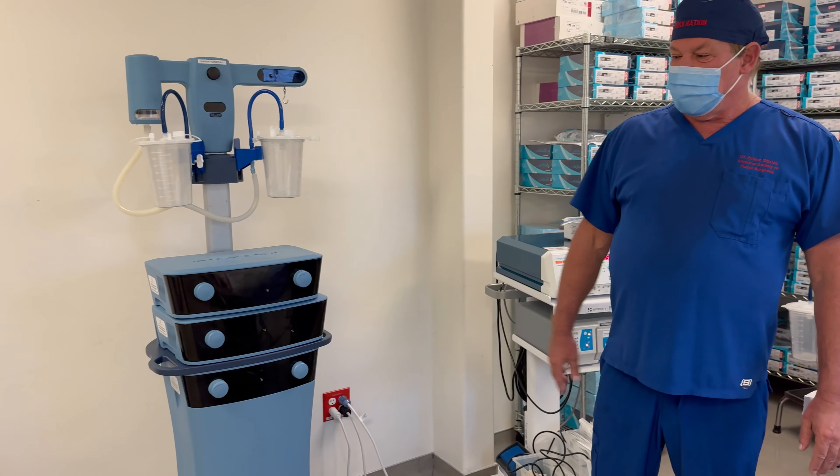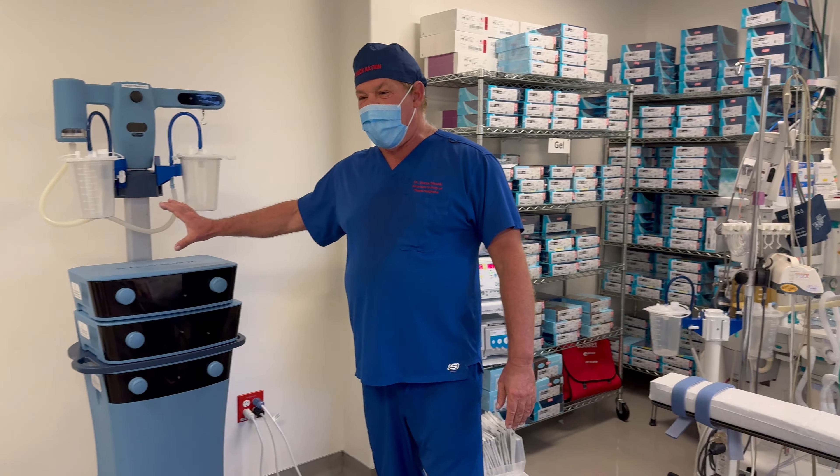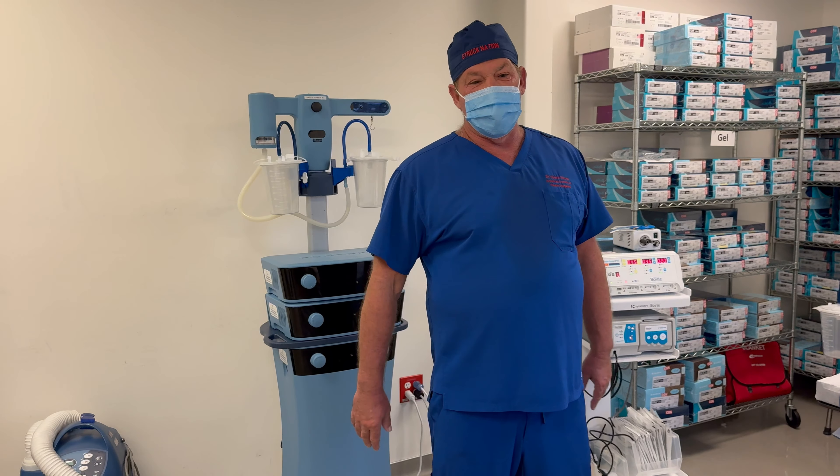We've got a VASER lipo over here. Usually in that corner we have a Cellulaze lipo, and right here we often have a power-assisted liposuction machine. So we have about everything you could need.